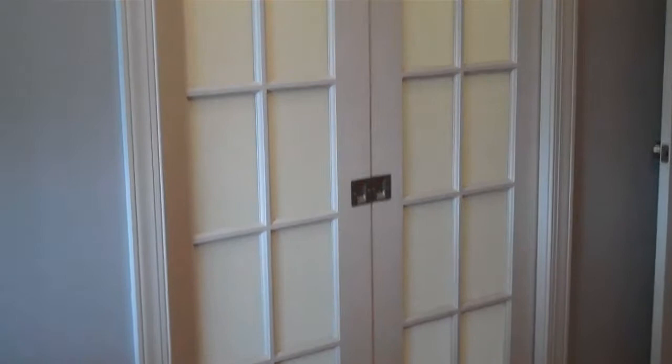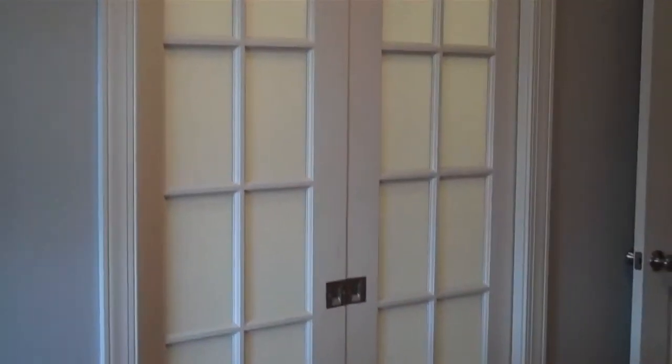The doors are closed here — it's nice to be able to separate this wing. There's a bedroom and an office and a full bath in this wing, so if you have guests you can close that off. And as you can see, it does completely open up. Come on, we'll go check out the office, full bath, and bedroom.